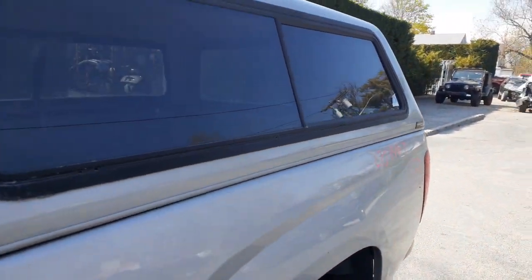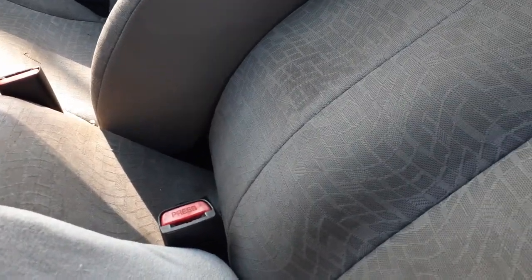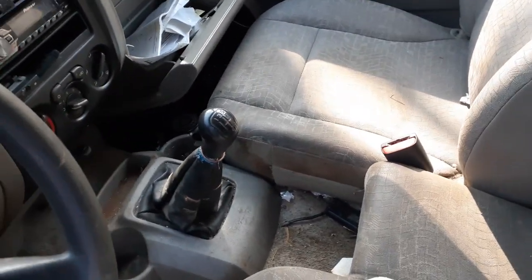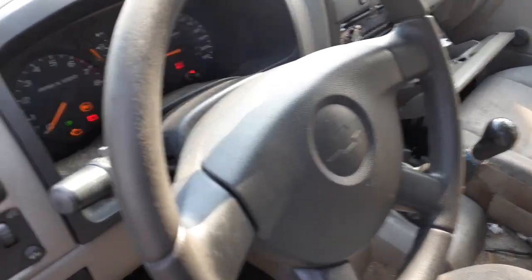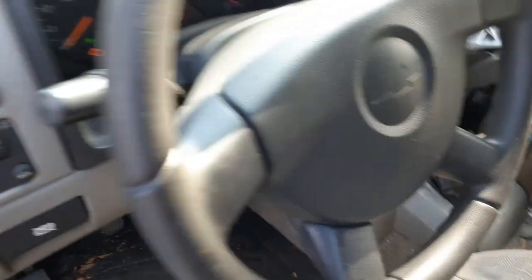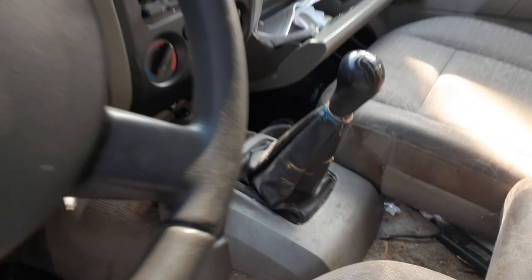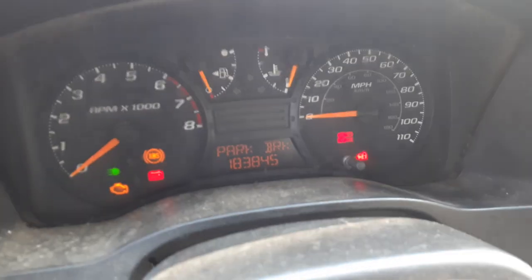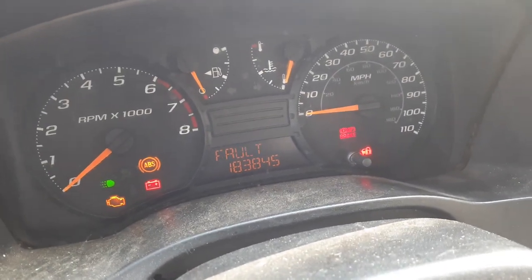Inside the car you really got nothing — everything's messed up. Seats are disgusting. I put the console in — it's a 5-speed as you can see. Steering column is plain Jane. You got delay wipers with a key, standard shift, automatic headlight switch, these are manual doors, 5-speed shifter, manual heater controls. Here's your cluster with 183,845 miles — tach, trip, gauges, ABS, the whole bit.